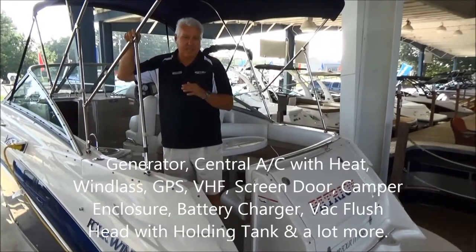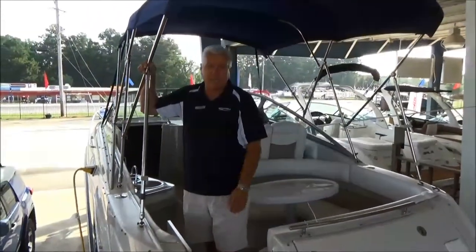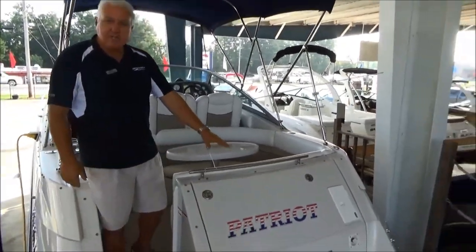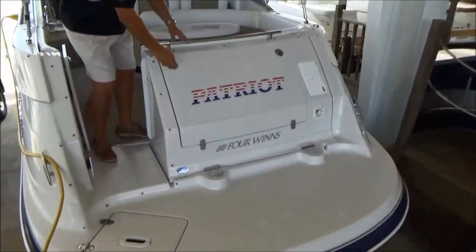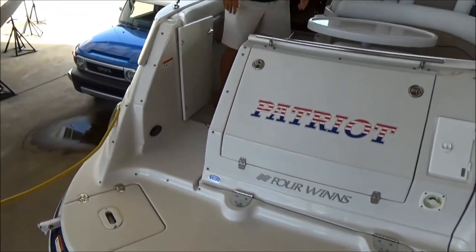The cabin has never been slept in and I don't even think the head's ever been used. This boat is incredible — it's like brand new. It's got a large swim platform and storage on the back for your fenders. Come on aboard here.